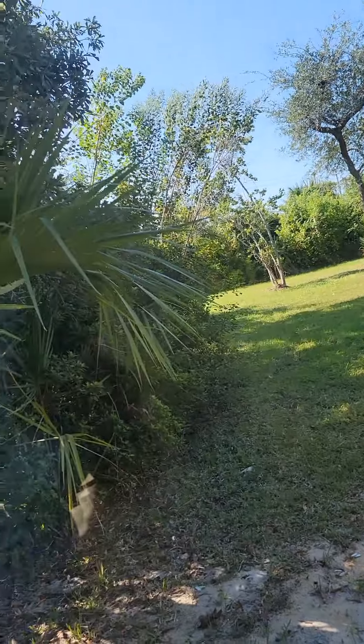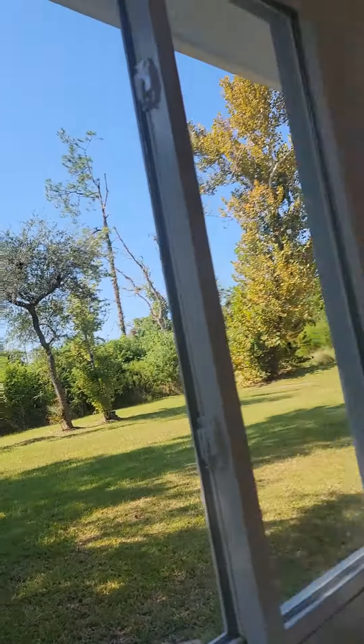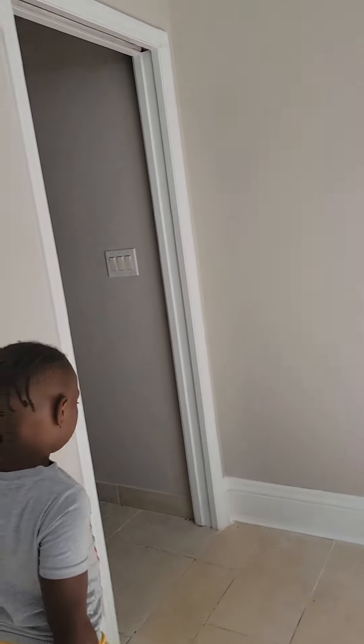You can see the backyard from here. Just checking if the fans work properly. So this would be the master bedroom.